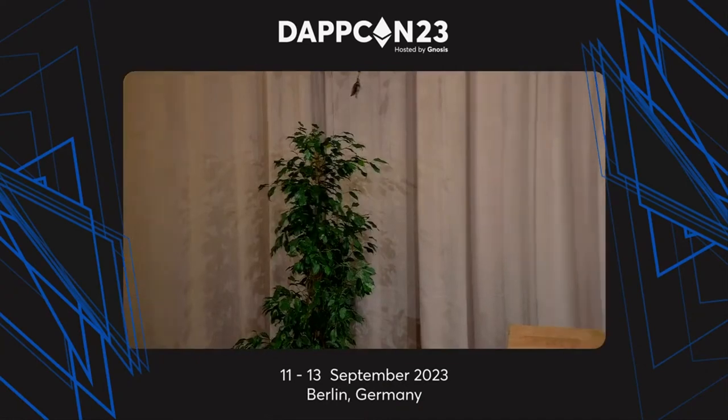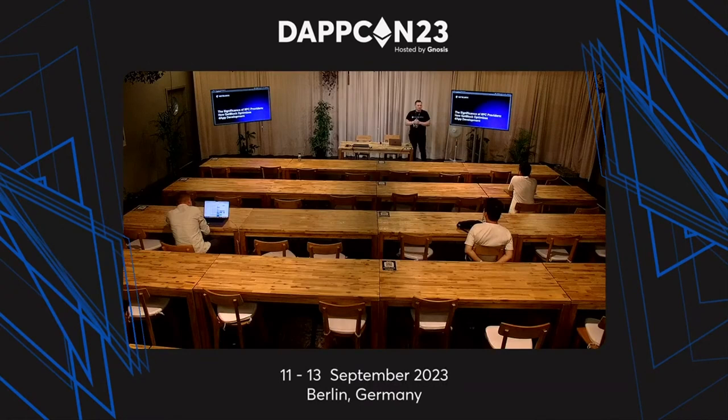My name is Dmitry. I'm from GetBlock. I'm a product manager, and today I will tell you something about us and how to work with GetBlock to make your life easier.